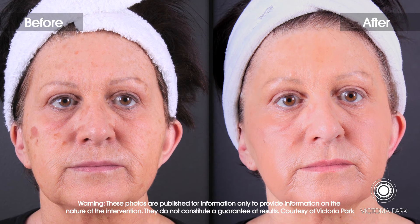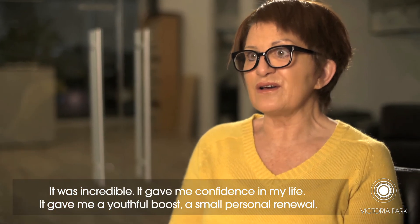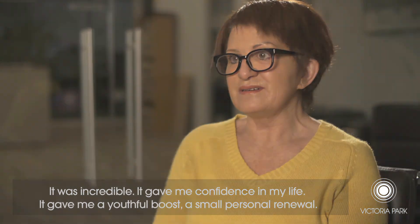It gave me confidence in life. And also, I thought, it gave me a little boost of youth, a little gain of life.